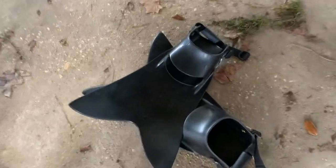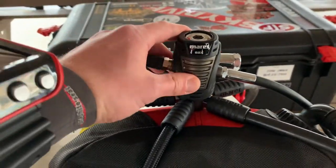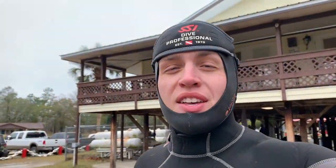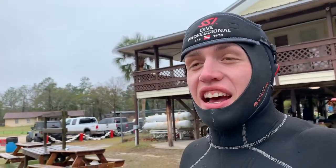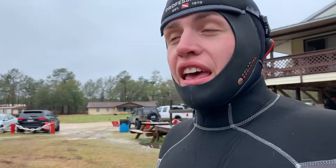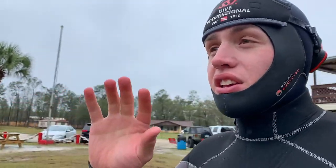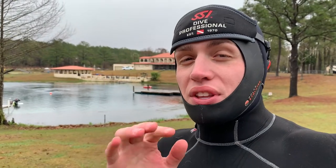Today I'm trying out my new Force Fins and the new Epic 82. It's gonna be a good dive. The time has arrived. I'm finally getting to dive again. I'm here at Vortex Springs, Florida. The weather is less than perfect, but the good thing about having weather that's less than perfect is you miss the crowds.